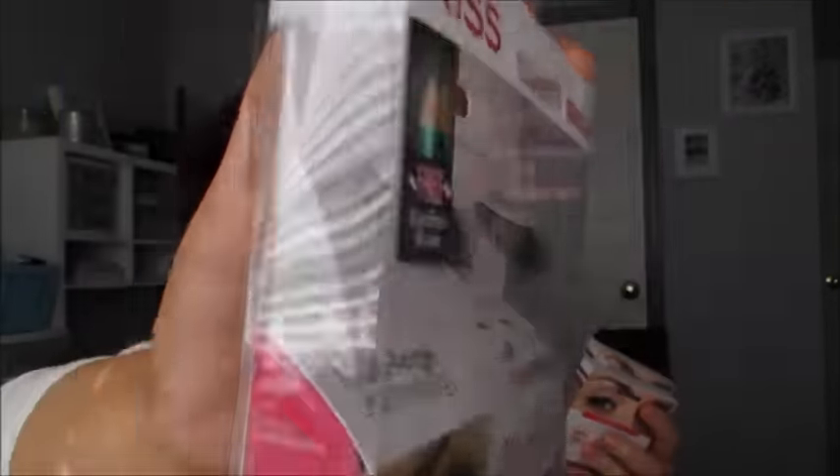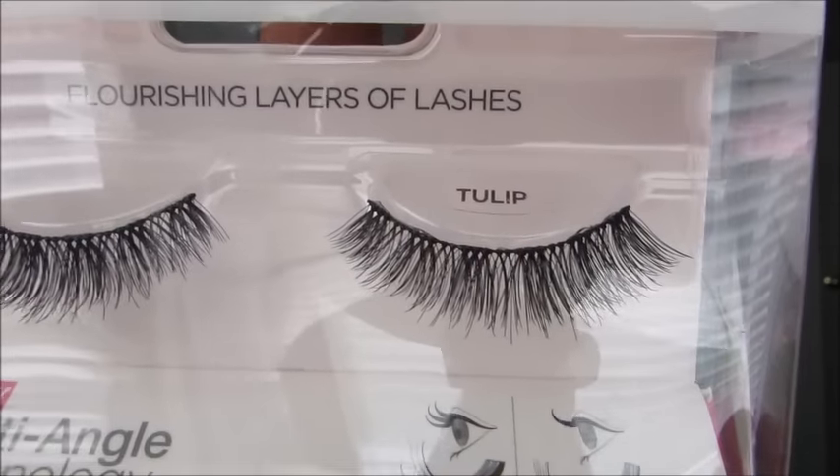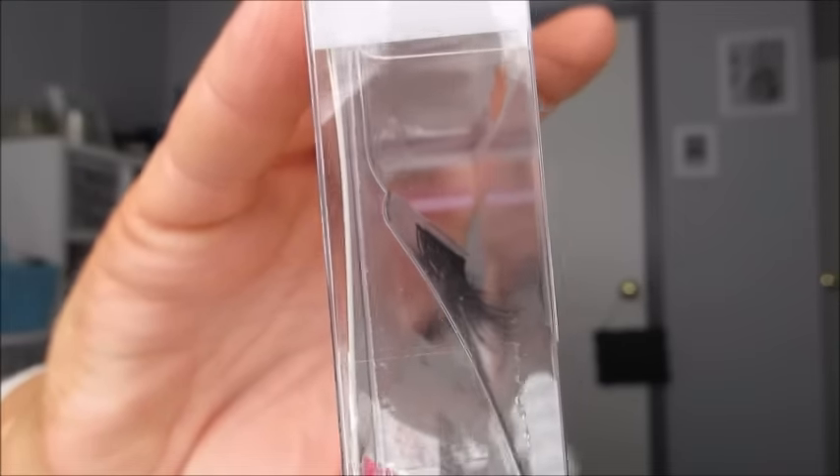They had the new Kiss Eyelashes out — the Multi-Angle Technology. I'm going to show you in the biggest one so you can see what I mean. From the side you can see how some are curled, and it looks like there are maybe two pairs laid down there but it's only one. This one is Daisy. They also had Tulip, which will be like a beautiful everyday lash, and they had Peony and Camellias. They were buy one, get one half off.